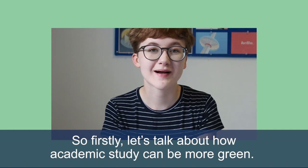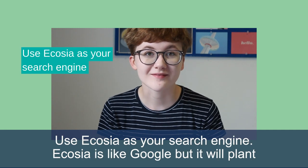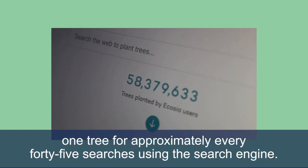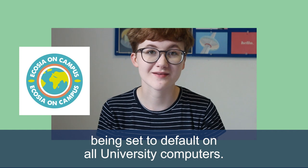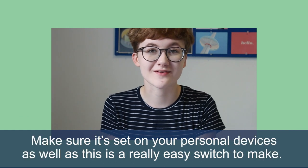So firstly let's talk about how academic study can be more green. Use Ecosia as your search engine. Ecosia is like Google but it will plant one tree for approximately every 45 searches. The student-led campaign Ecosia on campus has led to the search engine being set to default on all university computers. Make sure it's set on your personal devices as well, as this is a really easy switch to make.